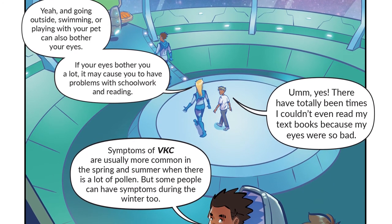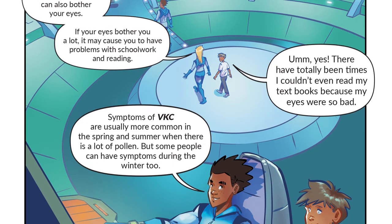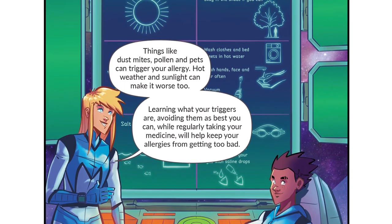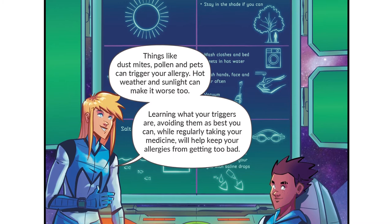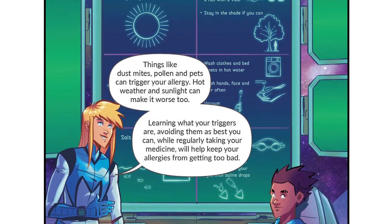Symptoms of VKC are usually more common in the spring and summer when there is a lot of pollen, but some people can have symptoms during the winter too. Things like dust mites, pollen and pets can trigger your allergy. Hot weather and sunlight can make it worse too. Learning what your triggers are, avoiding them as best you can, while regularly taking your medicine, will help keep your allergies from getting too bad.